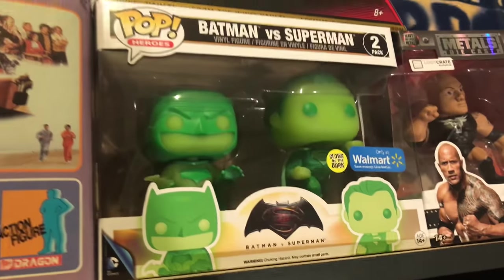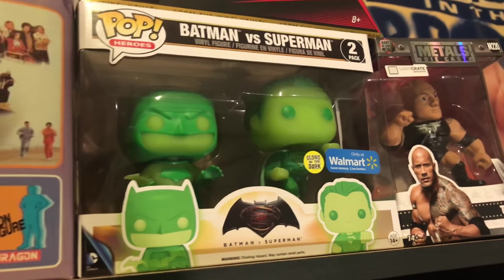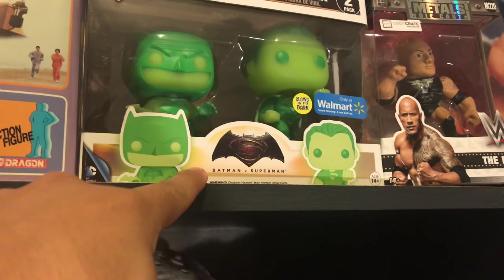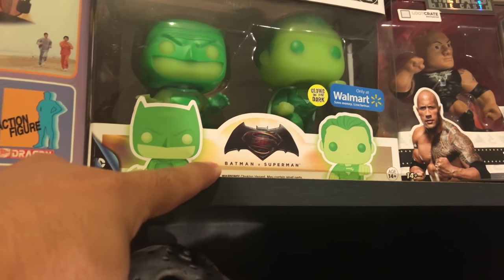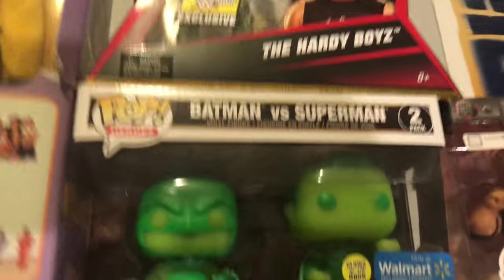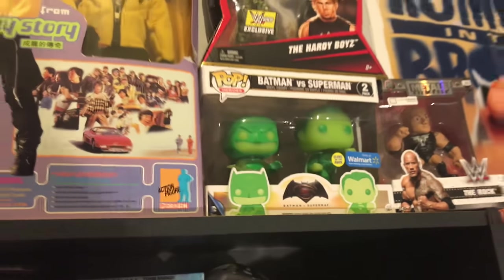This is my first ever Funko Pop that I bought and it's actually a 2-pack. This is the Batman and Superman from the Batman v Superman movie — the 2-pack Walmart exclusive that glow in the dark. Those are really cool and were actually the very first pops that I bought.